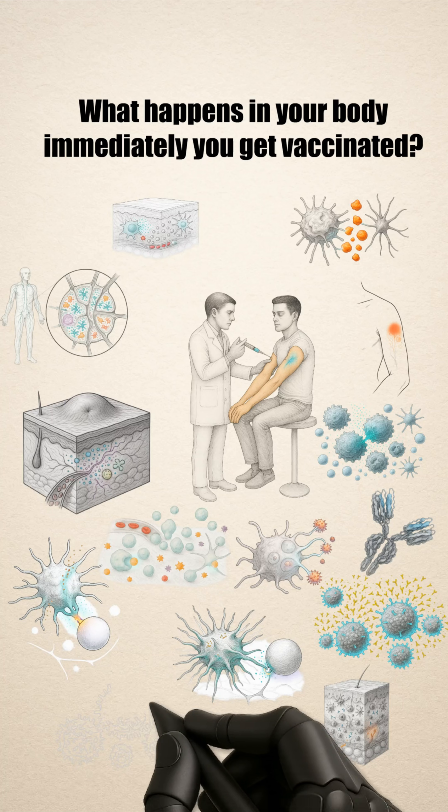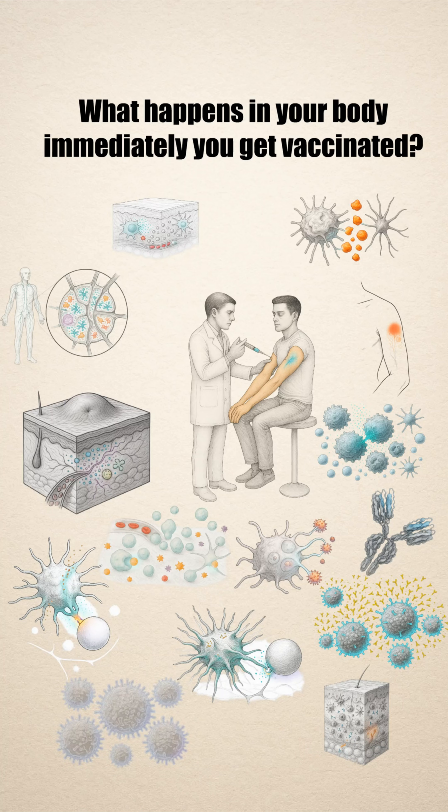T cells learn how to detect and destroy infected cells before the infection can spread.